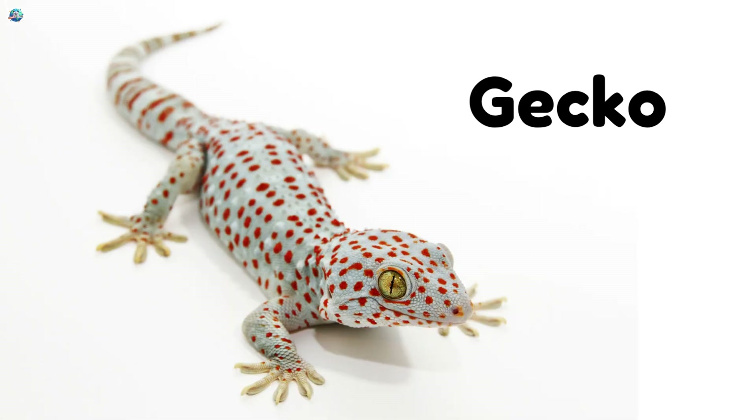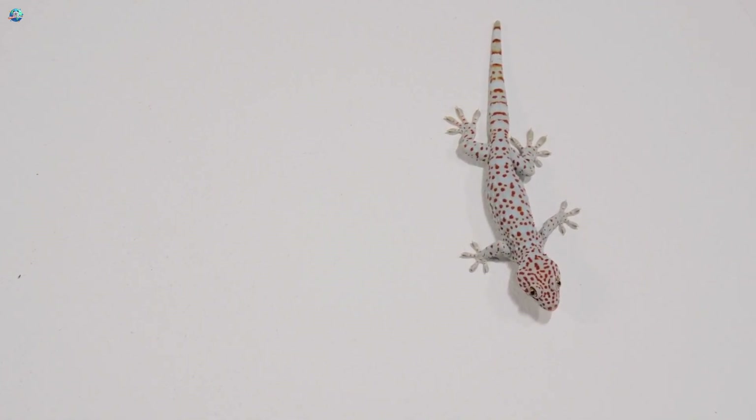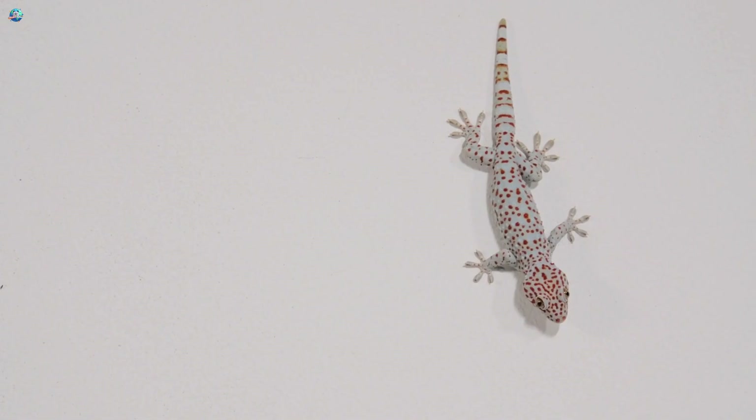Gecko! Geckos can climb walls using sticky toes. At night, they make cute chirping sounds.